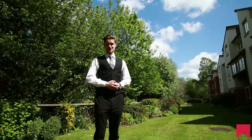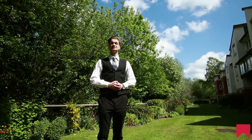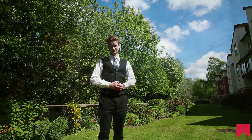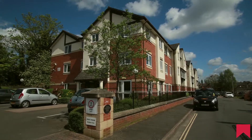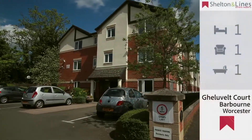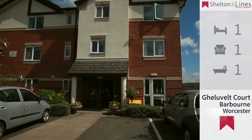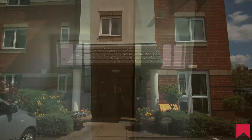Good afternoon ladies and gentlemen. Christopher once again from Shelton & Lyons. Today I'm at Gullivelt Court in Barbourne. This second floor apartment, set within a residential complex, features one bedroom, one bathroom and one reception room, as well as having benefit of a storeroom and communal gardens.